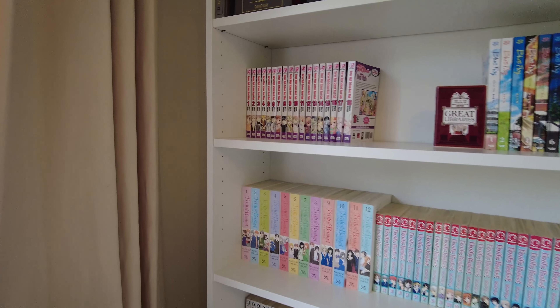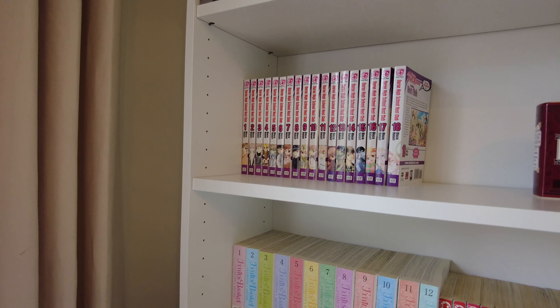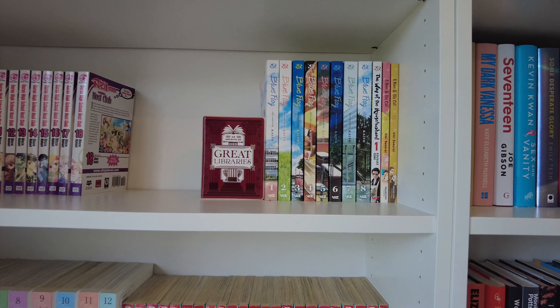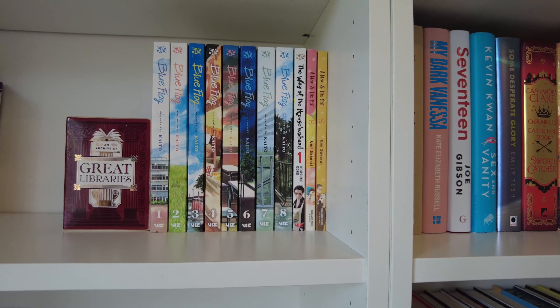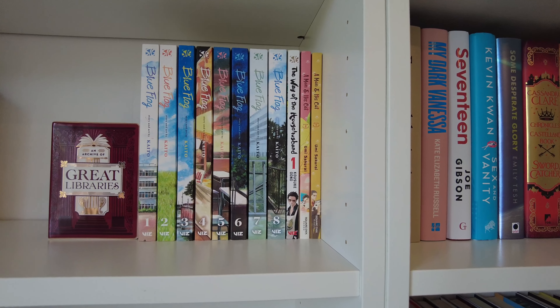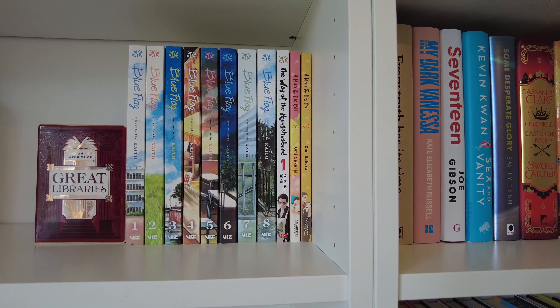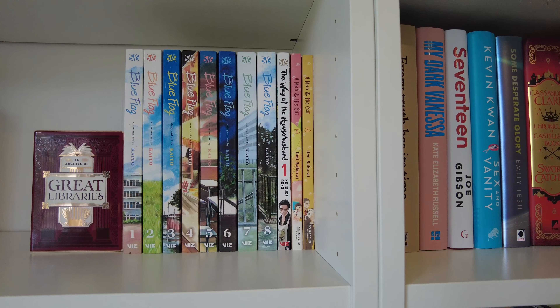Moving on to my pride and joy: my manga collection. I've got the complete collection of Ouran High School Host Club and the complete collection of Blue Flag, plus some other random manga — The Way of the House Husband, which is really funny, and A Man and His Cat, which is literally about an old man who adopts a fat cat and they become best friends. It's quite a wholesome manga.